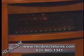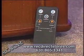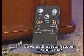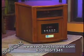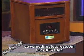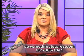So to place orders, simply log on to the web and visit www.recdirectstores.com, or you can call them direct at 631-865-1341. Once again, to visit the site online, it is www.recdirectstores.com. This heater is a must-have this holiday season, so be sure to get yours today.